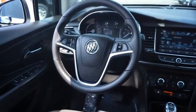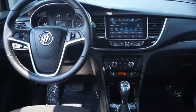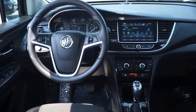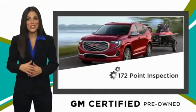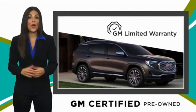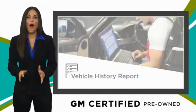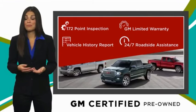Come see the car for yourself. A GM certified used vehicle can deliver more satisfaction and certainty than any ordinary used vehicle, with our thorough inspection, GM warranty, free vehicle history report, and more. You can expect it all from a GM certified used vehicle. GM certified means no worries.